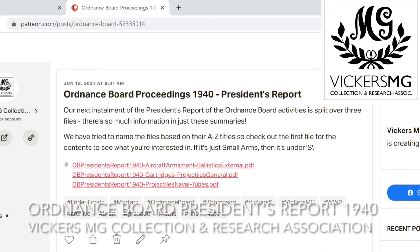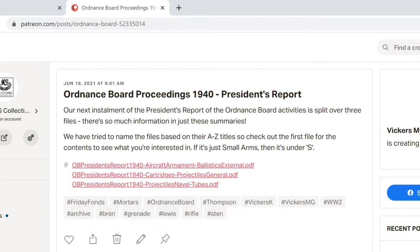Hi there, welcome to another video from the Vickers MG Collection and Research Association. In this video I just wanted to take the opportunity to say that we're releasing the next President's Report today of the Ordnance Board Proceedings from 1940. This is your way of reading the summary information of what the War Office, Admiralty and the Air Force were trialling in 1940 in terms of weapons and ordnance.